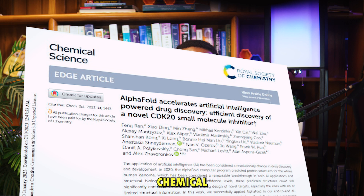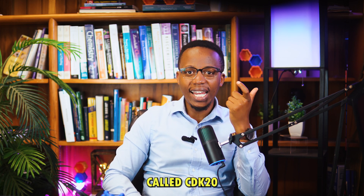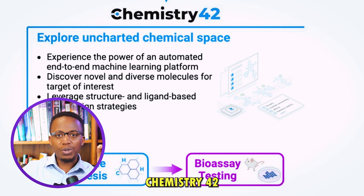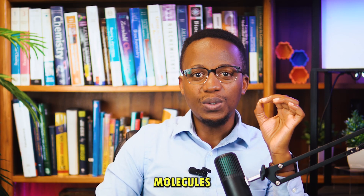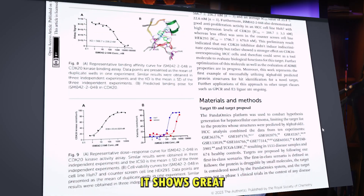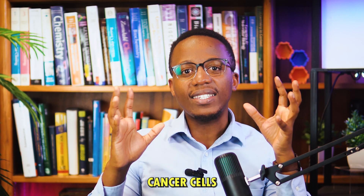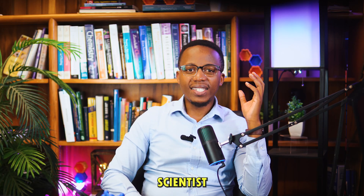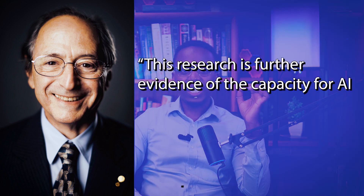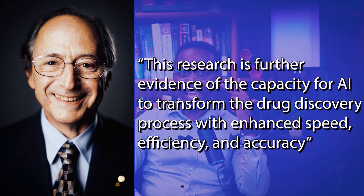It was discovered using 3D structures from AlphaFold and an AI drug discovery platform from Insilico. In their paper published in the Journal of Chemical Science, they used an AI engine called Pandiomics to find a protein called CDK10 as a target for hepatocellular carcinoma. They then used another AI engine called Chemistry42 to find suitable small molecules that can bind to this protein. When they tested these molecules on cancer cells, it showed great selective anti-proliferation activity — meaning it only killed cancer cells with great effectiveness. Nobel laureate Dr. Michael Levitt said this research is further evidence of AI's capacity to transform drug discovery with enhanced speed, efficiency, and accuracy.